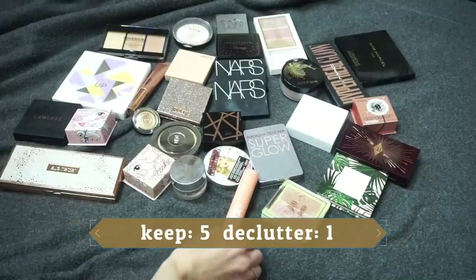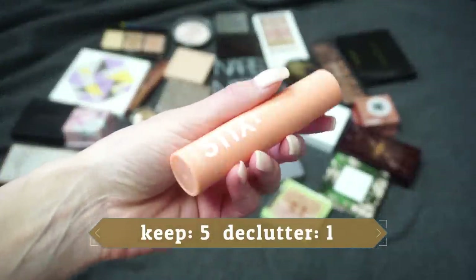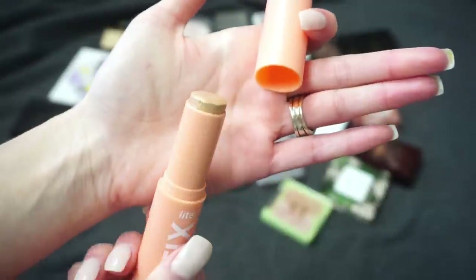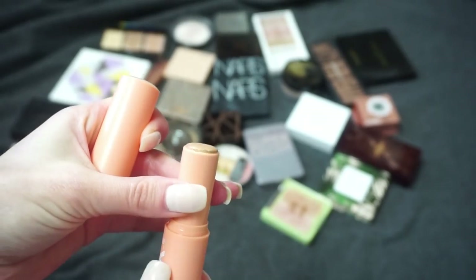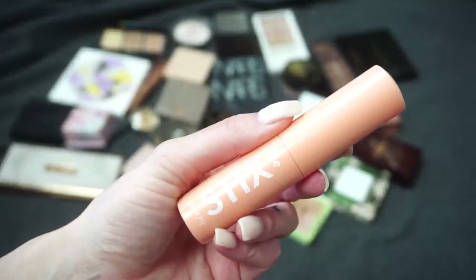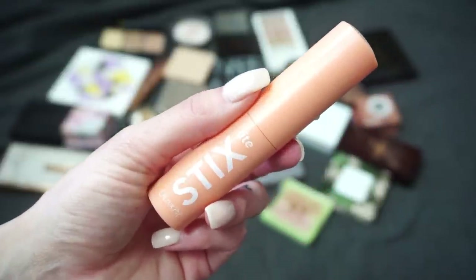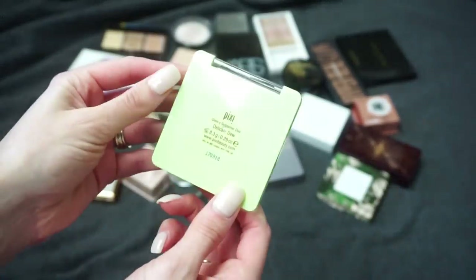The last ColourPop I have is one of their highlight sticks in the shade Bullseye. I'm not a big fan of cream highlighters but I try to keep some cream products in my collection just for variety. I think I just have one cream and one liquid, so I'm going to be keeping this one from ColourPop.